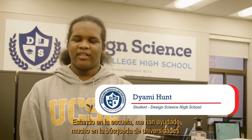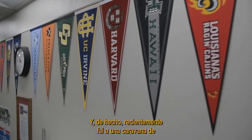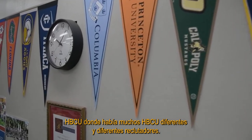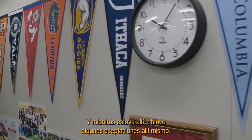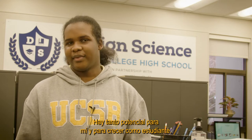Being at this school I've been helped a lot in searching for colleges. Recently I went to an HBCU caravan where there were many different HBCUs and different recruiters. While I was there, I actually got a few acceptances on the spot.